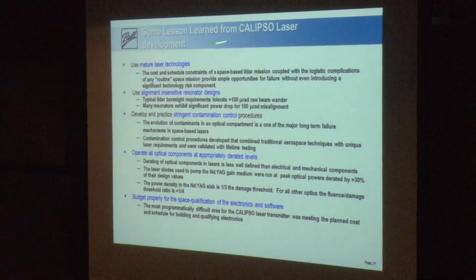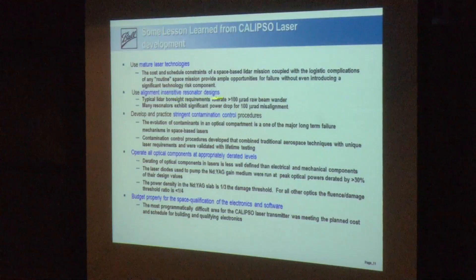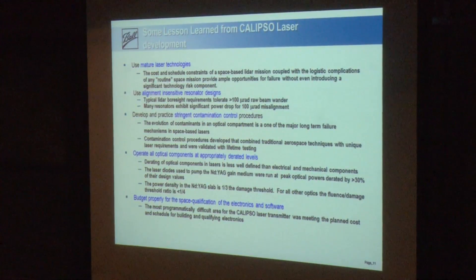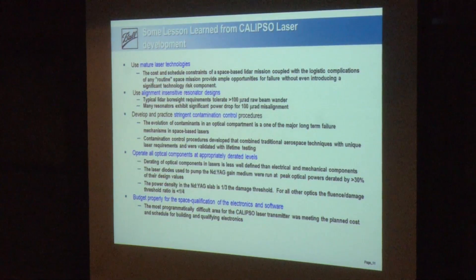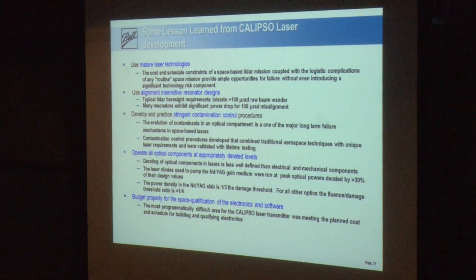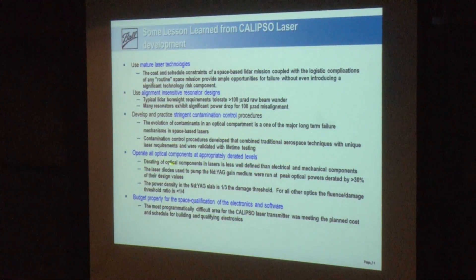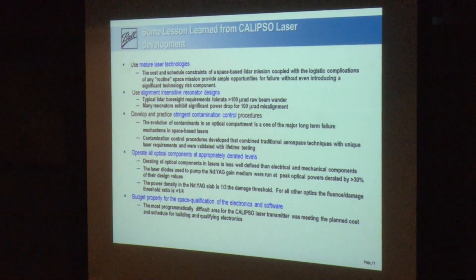Lessons learned from our Fibertek partners: use mature laser technologies, use alignment-insensitive resonator designs, and develop a stringent contamination control plan. Contamination control is a key aspect of high reliability for lasers — you've probably burned optics at some point, and you can't afford to go backwards. If you've got it all built up and have to tear everything back down, you have to redo all of that testing, driving up costs. Optical components are derated — you drop them below the damage thresholds on everything. It has to work from when you build it to three years in space.